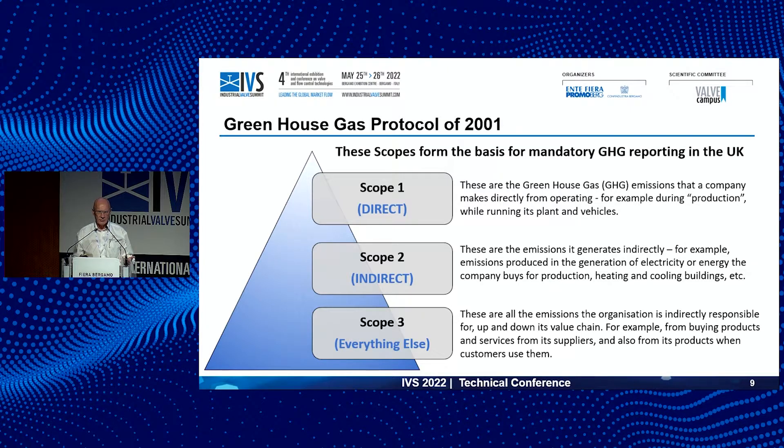Scope one is all the emissions you are generating as a result of your manufacturing process — consuming electricity, consuming raw materials, creating an impact on the climate. Scope two is how we gain our energy: where is it coming from? Is it traditional fossil fuel energy production, or are we already transitioning to more renewable energies? A valve manufacturer called FMC, for instance, built a 120-foot-tall wind turbine right in the middle of a historic town in Dunfermline, Scotland — they're trying to move toward that renewable energy position, albeit with some compromises.